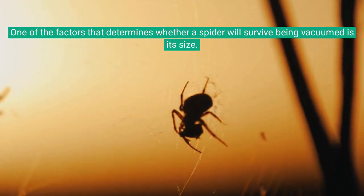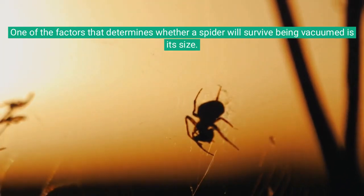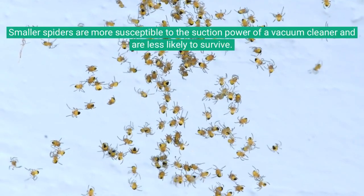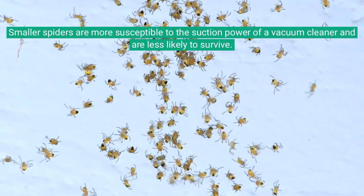One of the factors that determines whether a spider will survive being vacuumed is its size. Smaller spiders are more susceptible to the suction power of a vacuum cleaner and are less likely to survive.